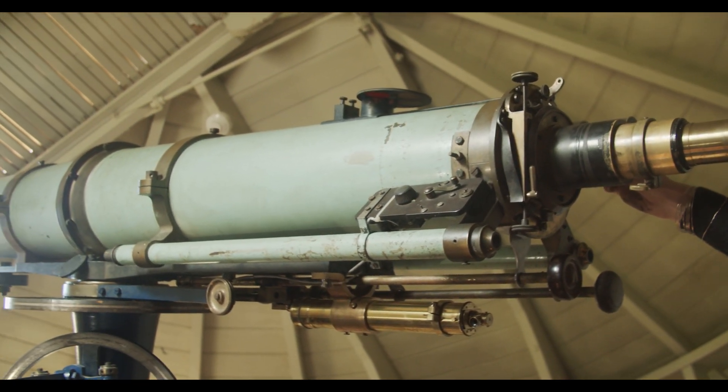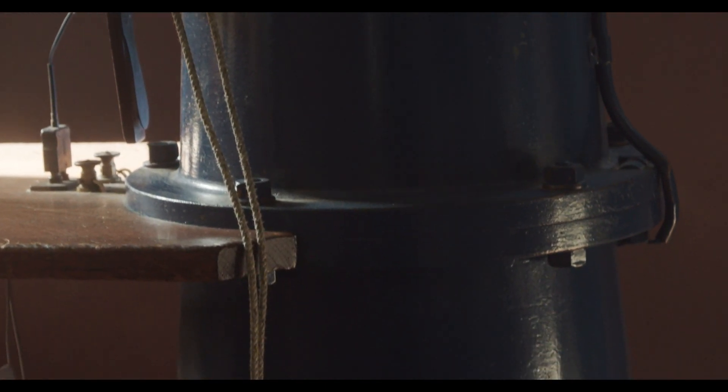This is a heavy telescope with a heavy mount, and it needs to be well supported. This entire telescope is sitting on a stone pillar which is connected to the ground. The main purpose of that is that the building can be isolated from the telescope so that people walking around do not cause vibrations.